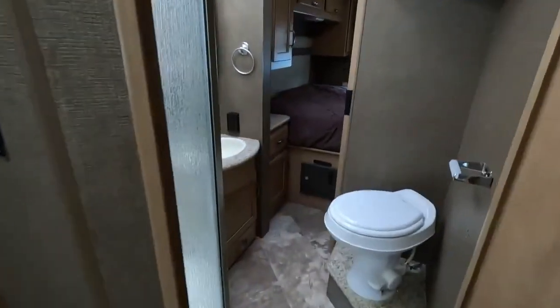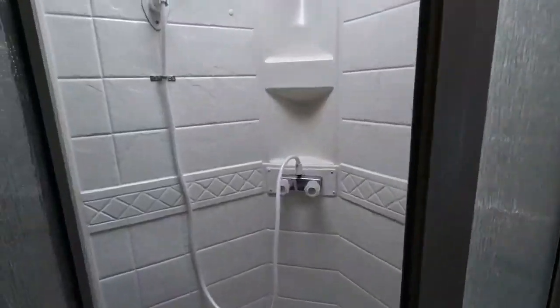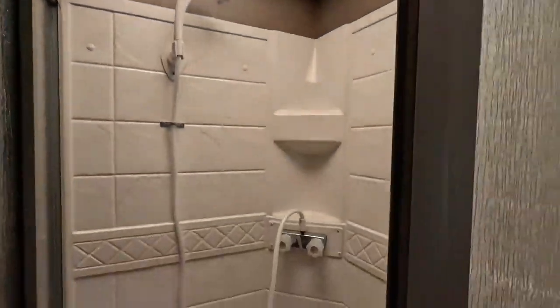We'll take a step through your bathroom — a corner radius shower with a nice glass door and walls. I also like the huge skylight above; it brings in tons of natural light.